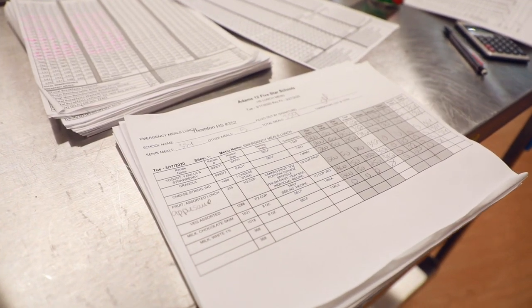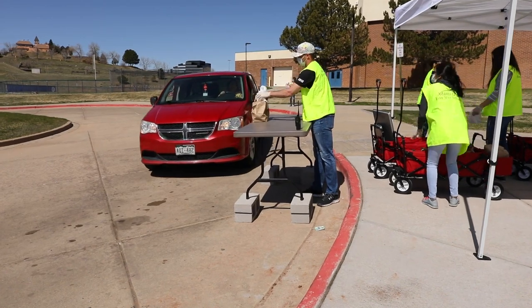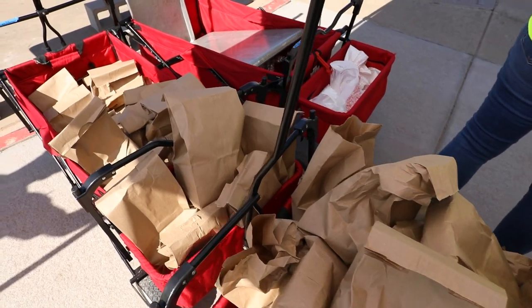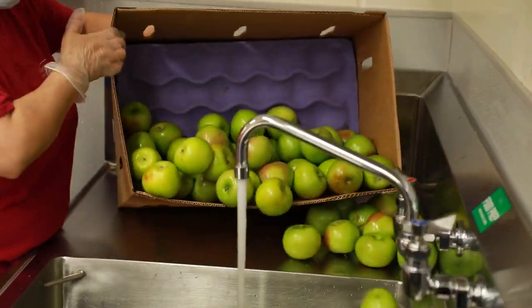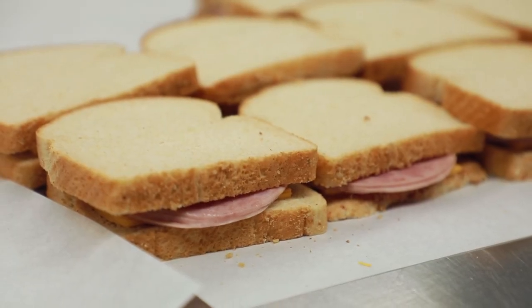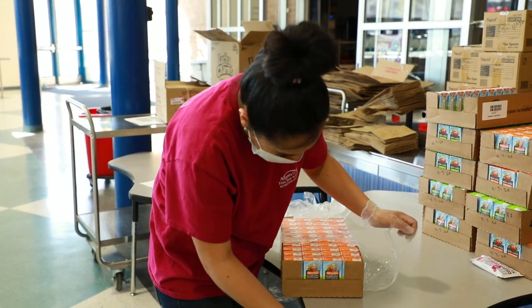We've applied for multiple waivers from the Colorado Department of Education. We currently have a plus-four rule we're trying to follow — so if you have four kids in your car and you've asked for eight meals, the state has given us a waiver to provide those additional four meals to a car. We've also sought waivers for foods we're in short supply of. By the second week of operation we were seeing shortages in things like sliced bread and milk, so we asked for waivers from the Colorado Department of Education to not have to necessarily include those items in every single meal.